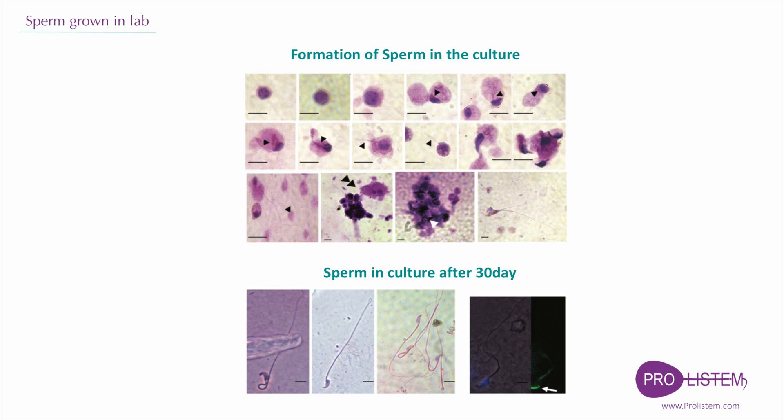We also confirmed the presence of post-meiotic germ cells by a series of micrographs depicting progressive stages of differentiating spermatids up to morphologically normal spermatozoa. Mature sperm were present in the culture after 30 days. When analyzing microscopic smears from 16 wells after 30 days of culture, we detected normal-looking sperm in 11 wells.